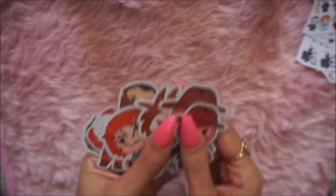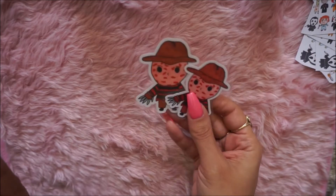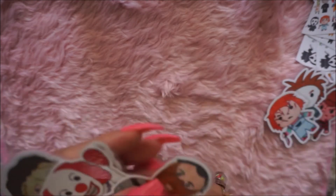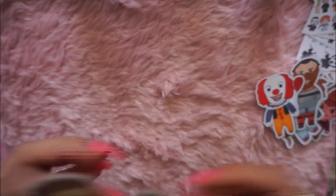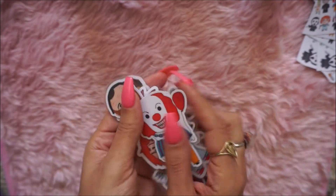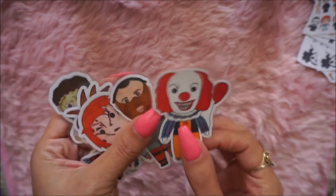I got these ones — one's a little bigger than the other. These are Freddy Krueger, really neat. This one's Mike Myers, this one is Chucky, this is Hannibal, this one is It, and this one is the Texas Chainsaw Massacre. They come in cardstock or sticker form. I got them in cardstock and laminated them so they'd last.